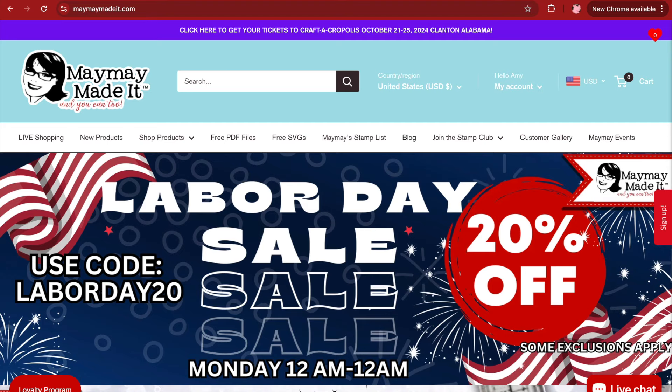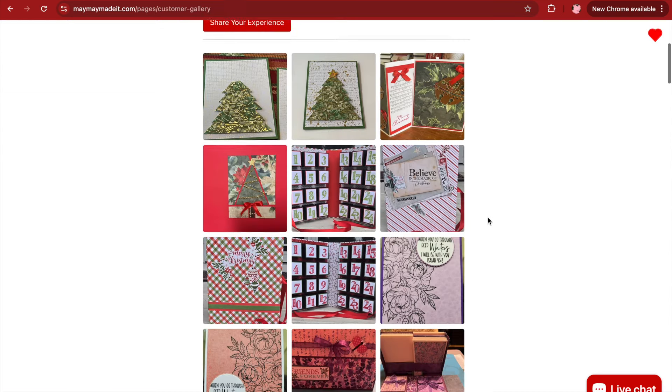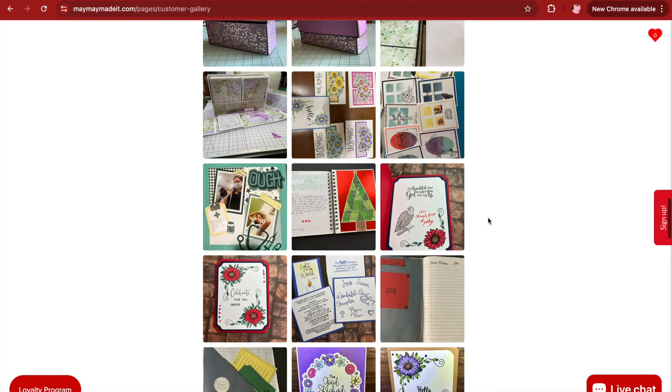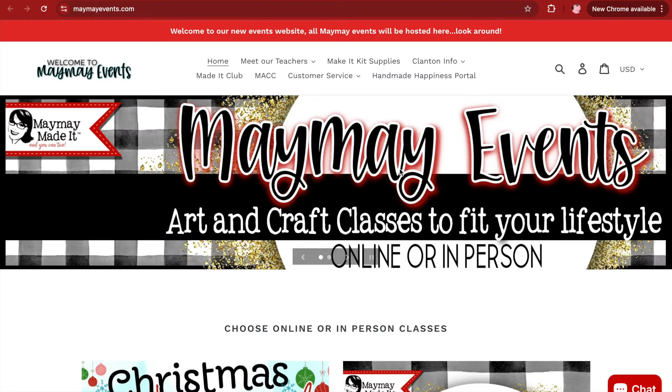If we go back to the main page, you can join our Stamp Club. If you haven't joined and you'd like to, you can take advantage of that 15% off discount in the store and get a new stamp set every month. You have two options: the regular club and the scripture club, and you'll see there's a U.S. version and an outside the U.S. version — so pay attention and make sure you're signing up for the correct one. This is our customer gallery. The gallery is so full of inspiration from all over — everybody making different projects and sharing with you, so if you need some inspiration, there's a great place to get it. Then, Maymay Events — this is going to take you right back to our event site, so you have two ways to get to it.